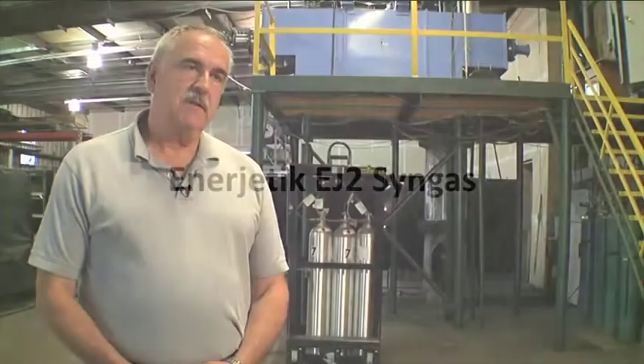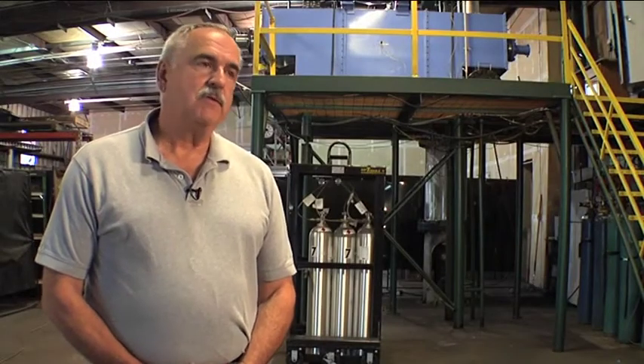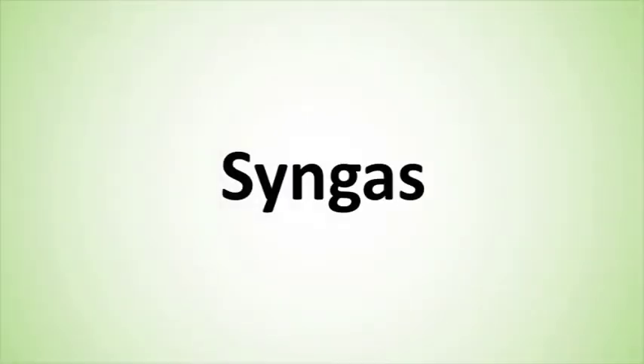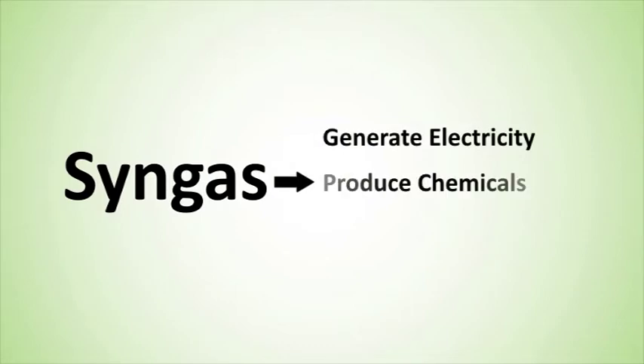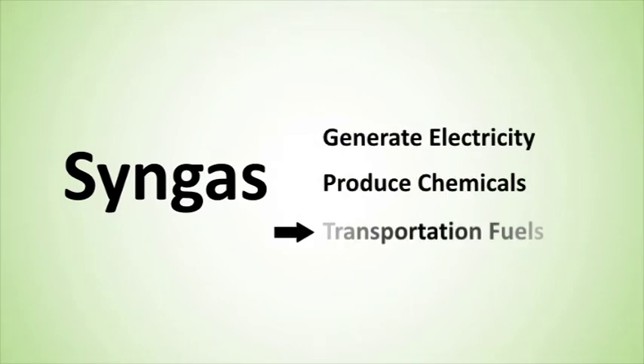The quality is exceptional with this technology. Very few tars are produced and there's very little solids carryover. The predominant gases are carbon monoxide and hydrogen. Syngas is a carbon monoxide and hydrogen-rich gas that can be used to generate electricity, to produce other chemicals, or as transportation fuel. Syngas has a vast number of uses and has been converted catalytically into methanol since 1920.